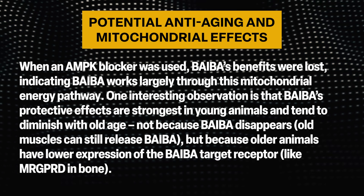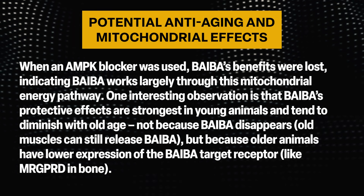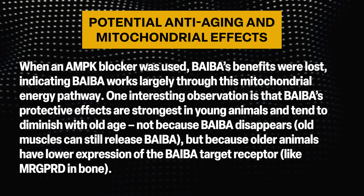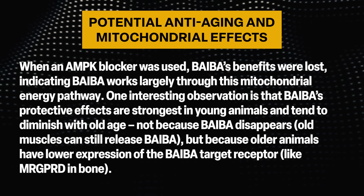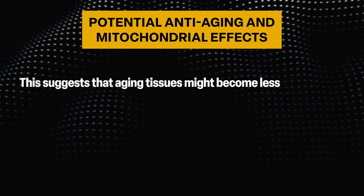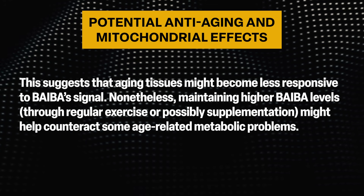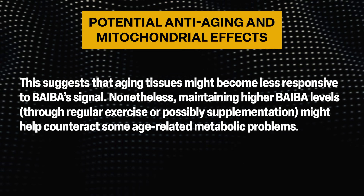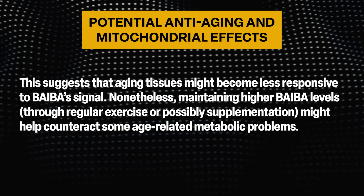One interesting observation is that BAIBA's protective effects are strongest in young animals and tend to diminish with old age — not because BAIBA disappears (old muscles can still release BAIBA), but because older animals have lower expression of the BAIBA target receptor. This suggests aging tissues might become less responsive to BAIBA's signal. Nonetheless, maintaining higher BAIBA levels through regular exercise or possibly supplementation might help counteract some age-related metabolic problems.